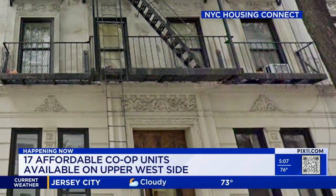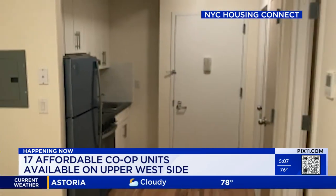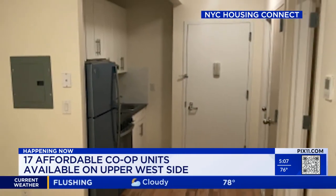Now, if you ever dreamed of owning a home on the Upper West Side but thought the price point was a little out of your range, guess again. 17 affordable co-op units have opened in a five-story walk-up along West 80th Street, the building just two blocks from Central Park.